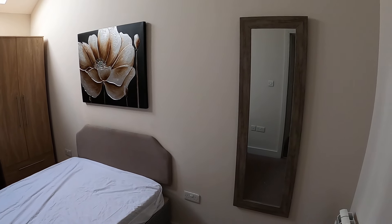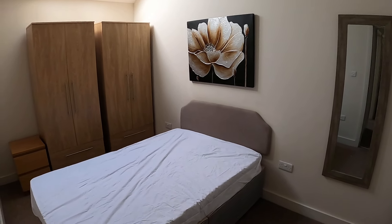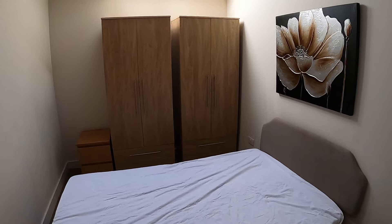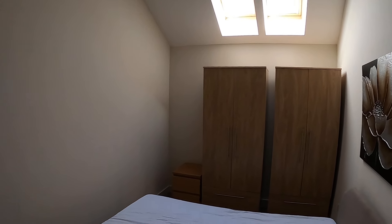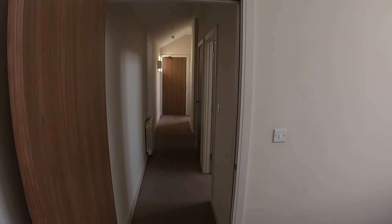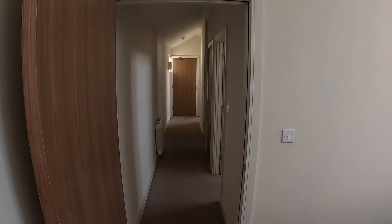And then finally the main bedroom, which again is a double bedroom. Here you can see the double bed, wardrobes, and again the Velux lighting. So that's Flat 7, Sherwood House, just a couple of minutes walk from Carlisle city centre.